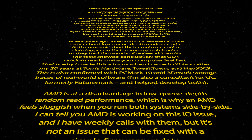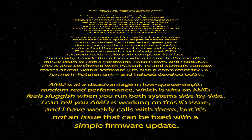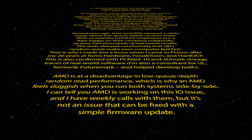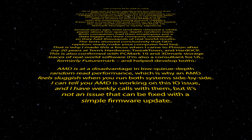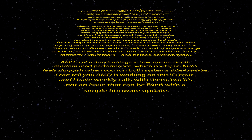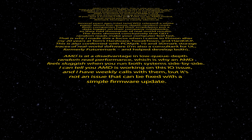John Coulter is also a consultant for UL, formerly FutureMark, and helped develop both PCMark10 and 3DMark storage benchmarks. AMD is at a disadvantage in low QD random read performance, which is why an AMD system can feel sluggish running side-by-side with Intel. He confirmed AMD is working on this IO issue with weekly calls, but it's not something that can be fixed with a simple firmware update.